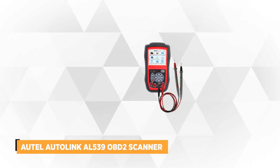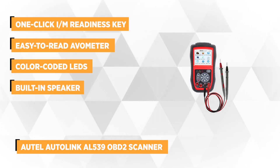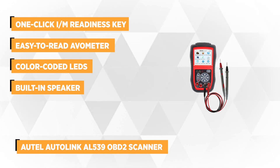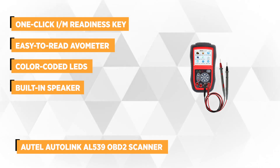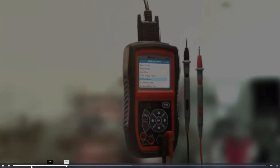The first product on our list is the Autel Autolink AL539 OBD2 scanner. This easy-to-use testing tool helps ensure rapid, accurate diagnosis for timely repairs if needed. This helpful tool is capable of diagnosing 12V charging systems, starting systems, and even conditions of discharged batteries. It also features the unique patented one-click IM readiness key for quick state emissions readiness check and drive cycle verification.